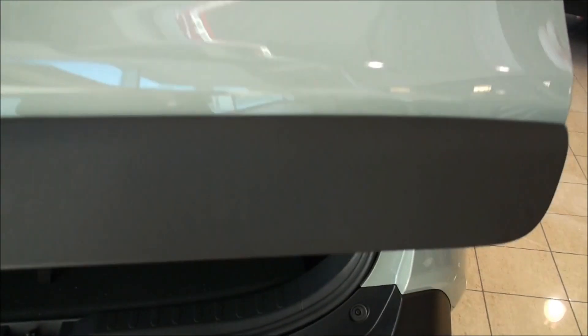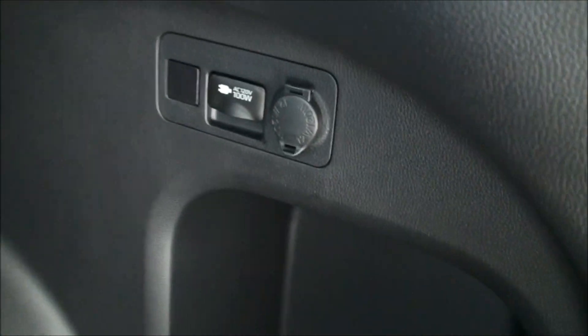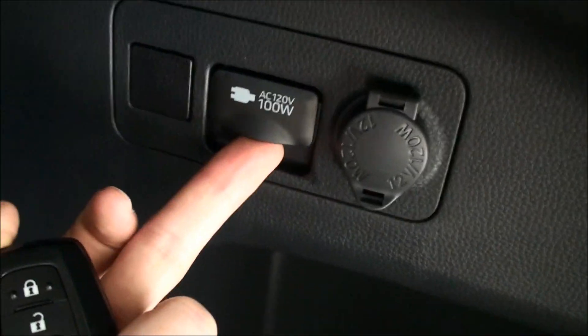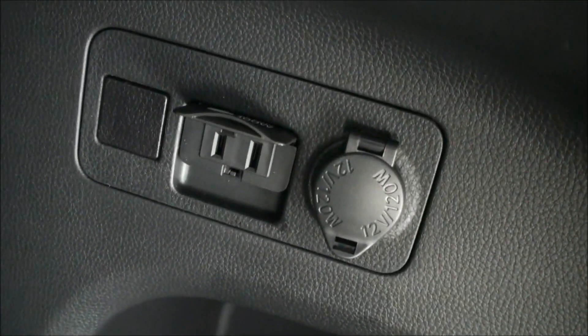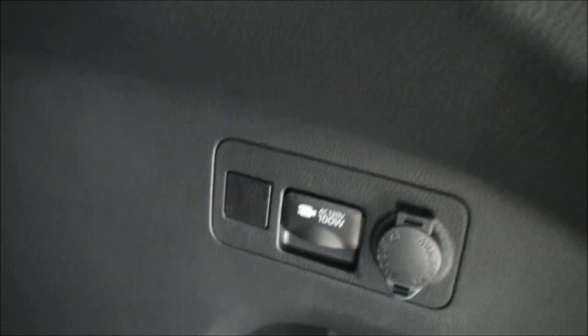I'll open up the trunk now. Something in here I want to point out that makes this vehicle unique: if we look inside on the right-hand side, we have a 120-volt outlet that we can plug in right there. That's only available on the 2019 Trail Edition.